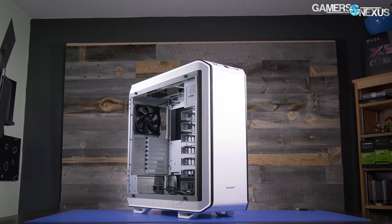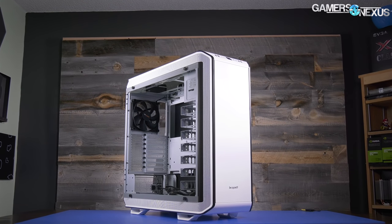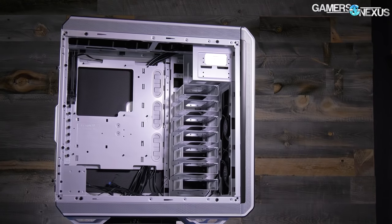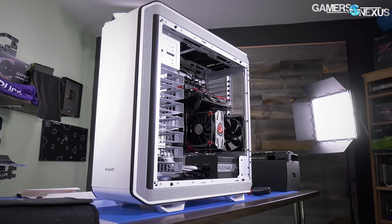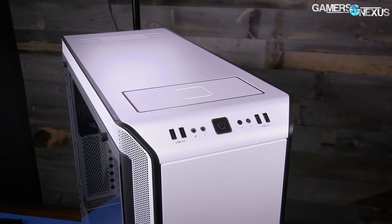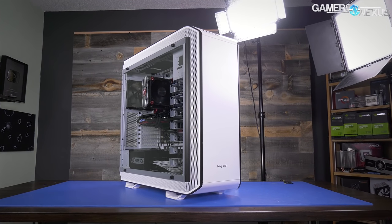This video is brought to you by the Be Quiet Dark Base Pro 900 White Edition. The DBP900 marks a return to full tower cases, equipped with ample hard drive support, effective noise-damping foam, high-performance fans, and the option to be inverted into an alternative layout. The tinted tempered glass window and Qi charger add a high-end touch to an already well-built case. Learn more at the link in the description below.